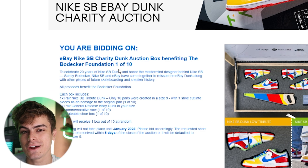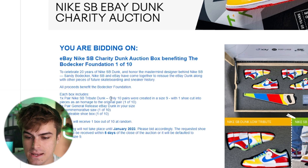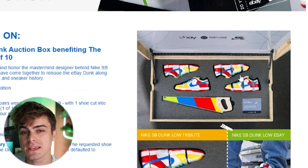If we scroll down on this listing, there are two very interesting points. The first is that on these 10 pairs that are the tribute pairs with one sneaker being fully intact, these are only going to be coming in a size 9 — that's going to be the two on the left. And the one on the right is going to be the eBay general release pair, and for those you can pick your size.